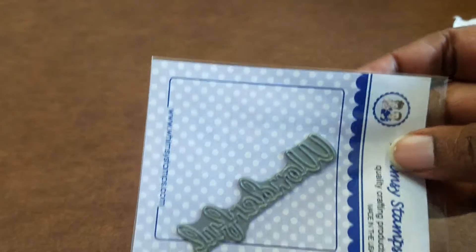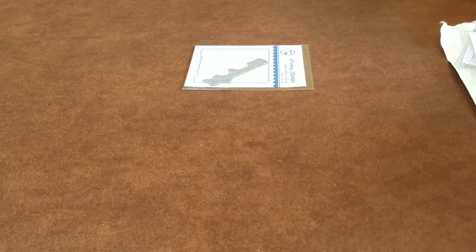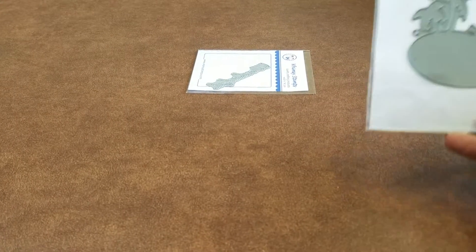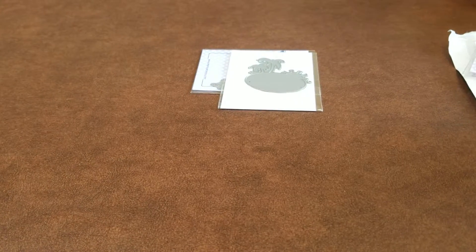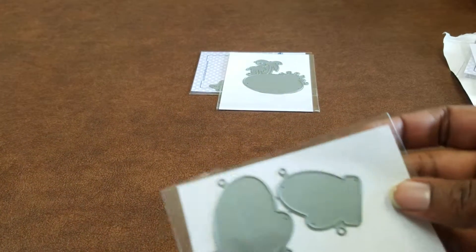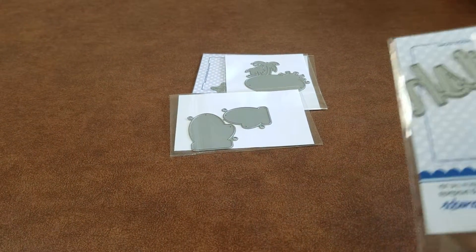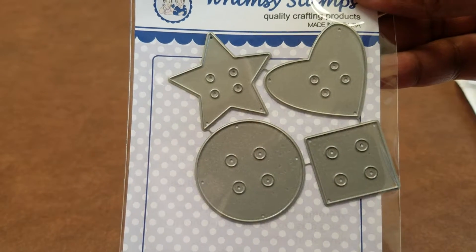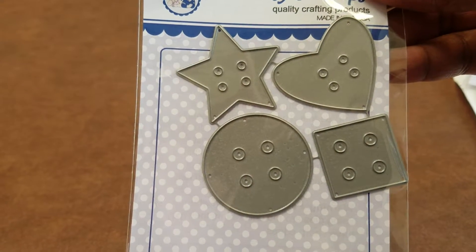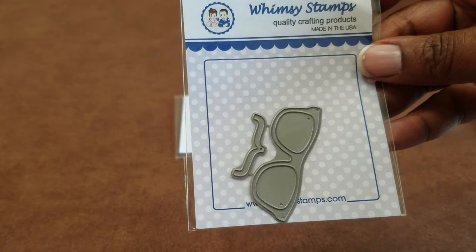So the first one I got is this wonderful die. I've made a purchase from Wimsy before — I purchased some stamps and some dies — this little island die, some mittens, this one that says 'wish,' some buttons, a heart, a star, a circle, and a square.